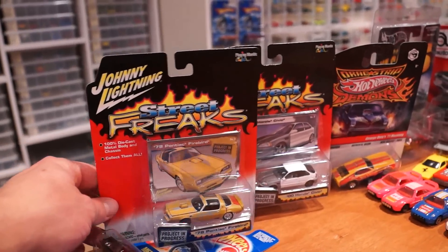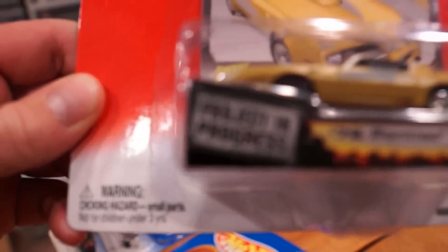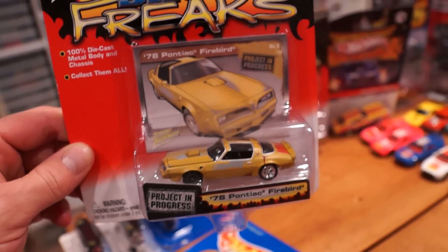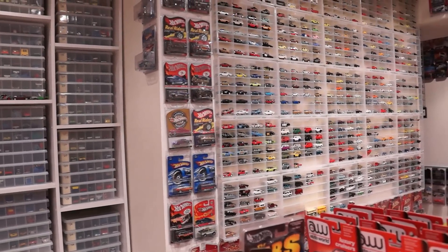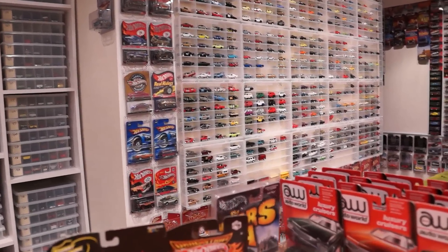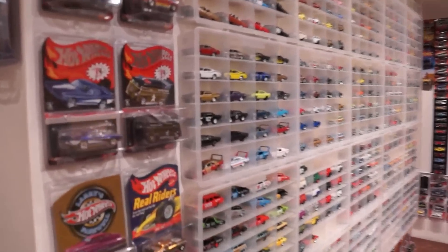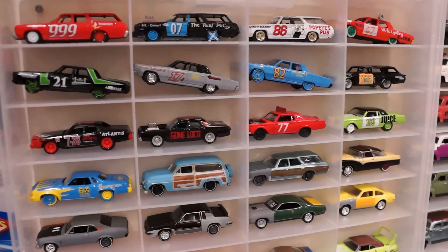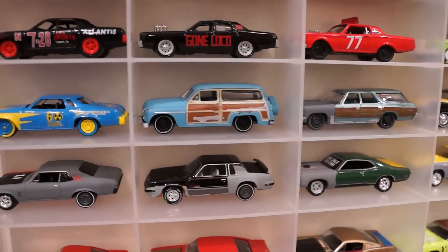This is from the 'Project in Progress' line - gotta love that stuff. I've got a whole collection on my Johnny Lightning wall of Project in Progress over there. Let's go in for a quick zoom while we're here - there are some of the Johnny Lightning demolition derby cars and some of the Project in Progress cars right down there.